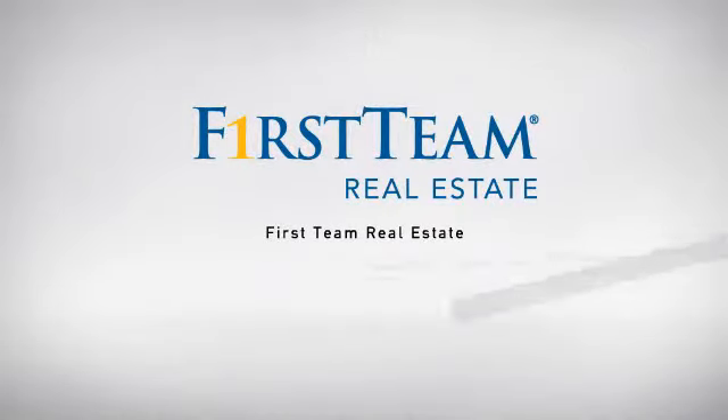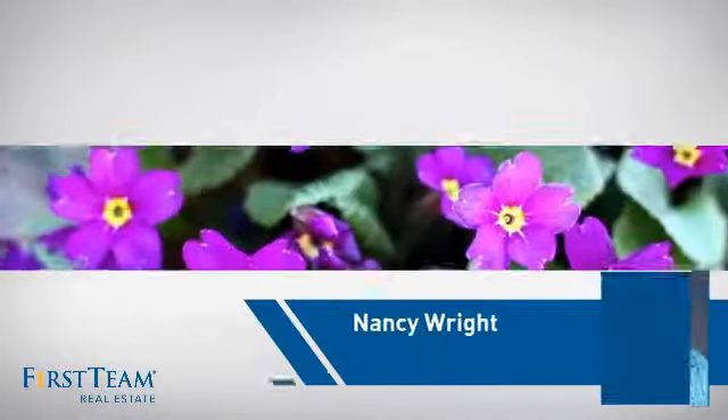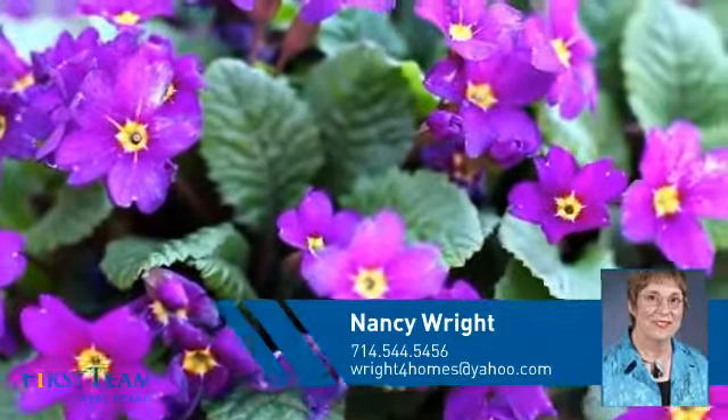At First Team Real Estate, our wide selection of listings helps you find a place you'll feel right at home in. This video is brought to you by your real estate agent, Nancy.